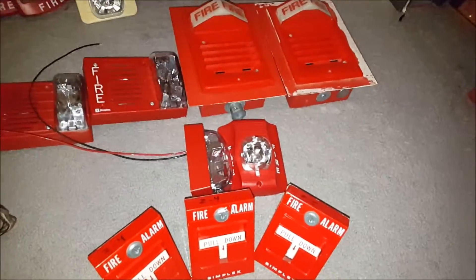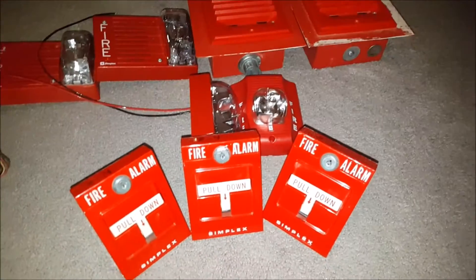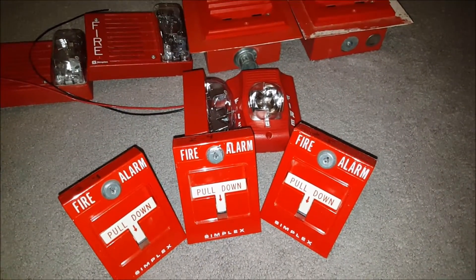What is up guys, today is February 10th, 2016, and today I have some updates for you guys on the fire alarm parts I got from the building demolition.